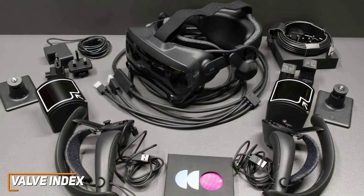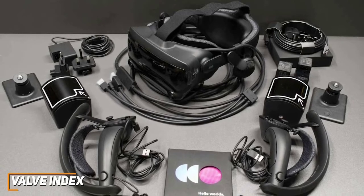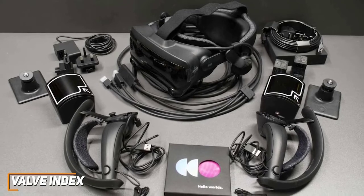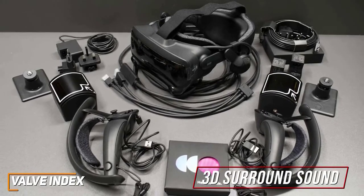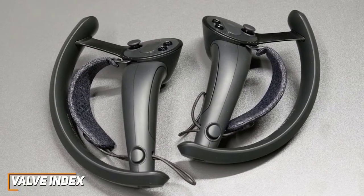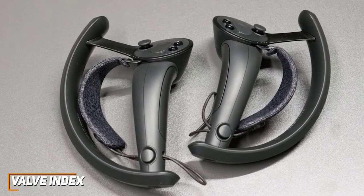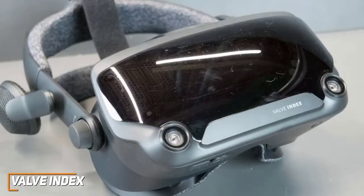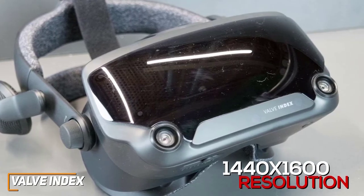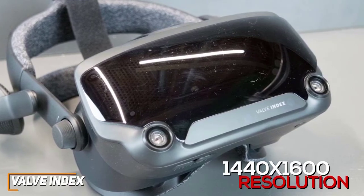Unfortunately, it still uses base stations that need to be set up, but they can accurately track behind-the-back hand movements, which is somewhat rare. It utilizes built-in near-field speakers that hover near your ears, so you get outstanding 3D surround sound, excellent sound quality, and an accurate stereo image. The controllers are another standout feature and can function as conventional motion tracking controllers or hand and finger trackers for gestures, and they have an ergonomic knuckle design to remain comfortable. The dual LCD display offers an exceptional 1440x1600 resolution per eye and a wider 130-degree field of vision than many comparable headsets, which produces a vibrant and immersive viewing experience.